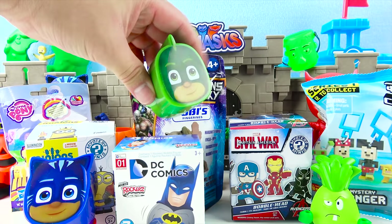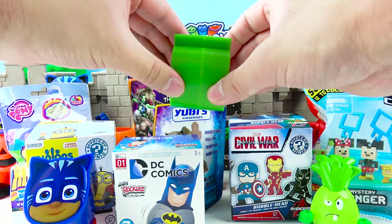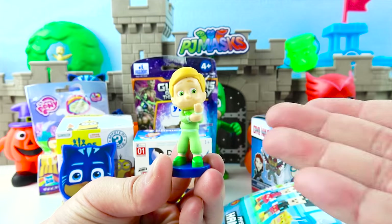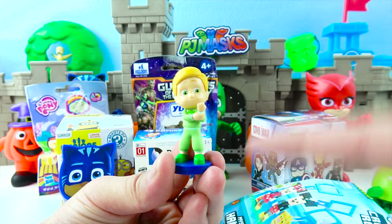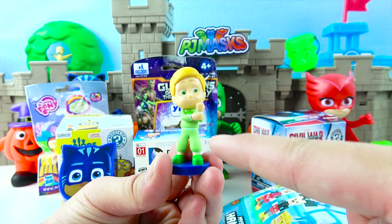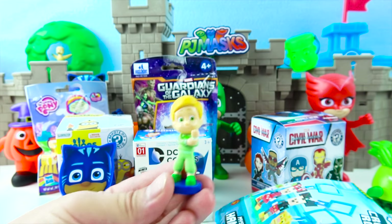This is a PJ Masks surprise toy egg! Gekko has a toy for us! One, two, three, open! We got Greg! So cool! Greg is the PJ Masks Gekko — when he puts on his green pajamas he can become Gekko and have super Gekko muscles! Let's go PJ Masks!